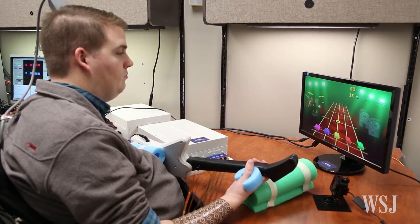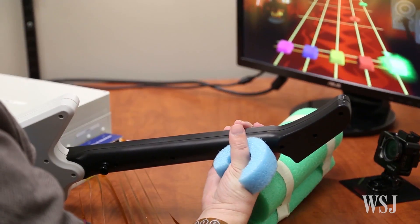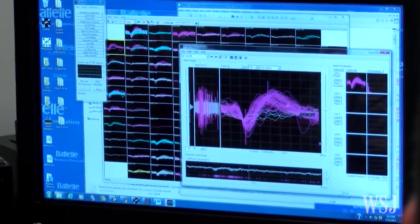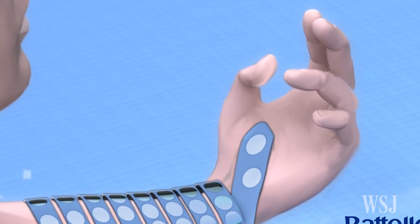The technology works by transmitting Burkhart's thoughts — the thoughts in his brain of moving his hand. Scientists created an algorithm that decodes that brain data into signals translated by a special sleeve that stimulates forearm muscles to contract and move.